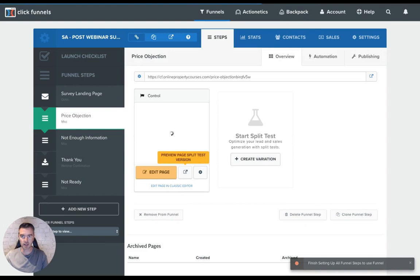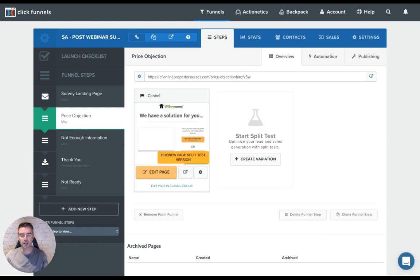Let me give you an example of the price objection page — I'll just take you to there now. There you go — we have a solution for you. I give them a quick video saying, oh, it's price — that seems to be the problem. Well in that case, rather than just paying for the course all in one, which is $997, you can buy it with three payments of $397. So it gives them that option that I don't give them in the webinar. That's one way of doing it.